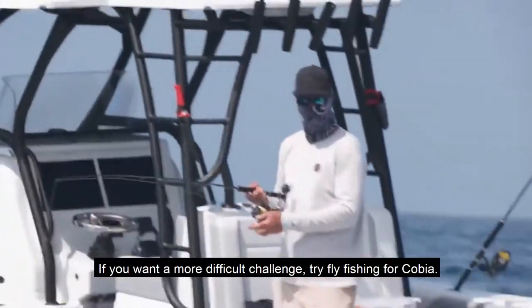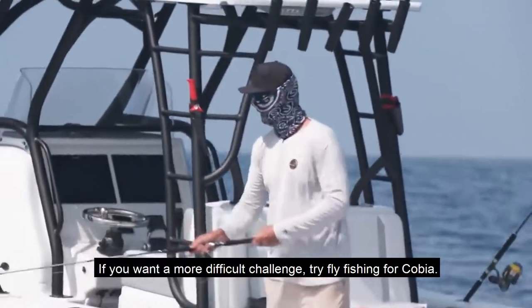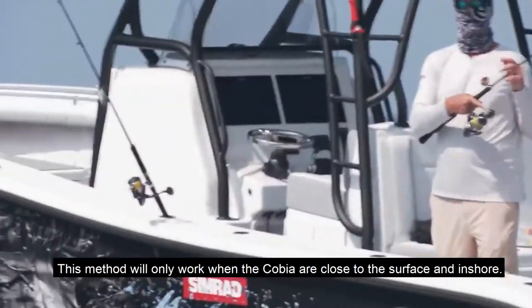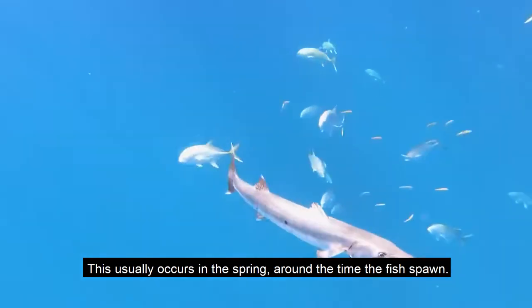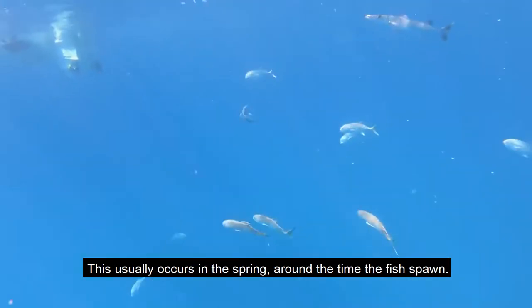If you want a more difficult challenge, try fly fishing for cobia. This method will only work when the cobia are close to the surface, which usually occurs in the spring around the time the fish spawn.